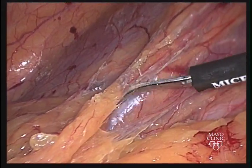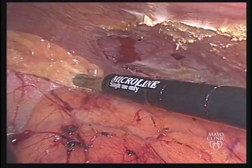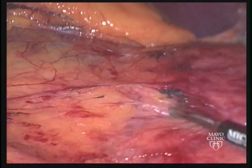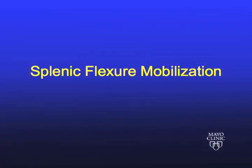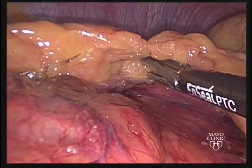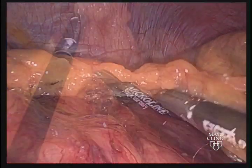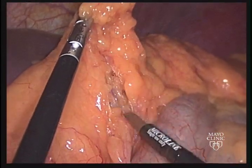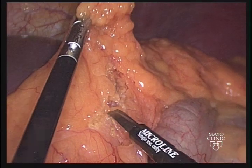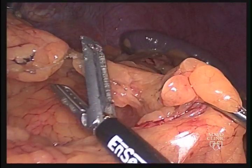Dissection continues more proximally alongside the descending colon. This proceeds more proximally over Gerota's fascia and the left kidney. Attention is then turned to the splenic flexure and the lateral dissection is continued around the splenic flexure in a retrograde fashion. The omentum is then elevated and the lesser sac is entered. The omentum can then be dissected off the distal transverse colon in order to complete the mobilization of the splenic flexure.